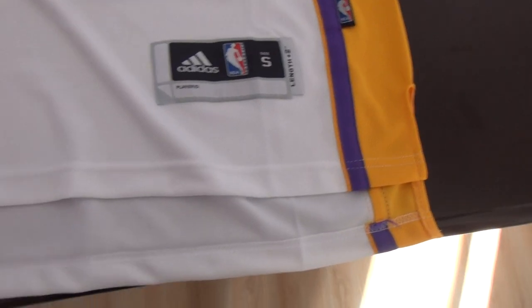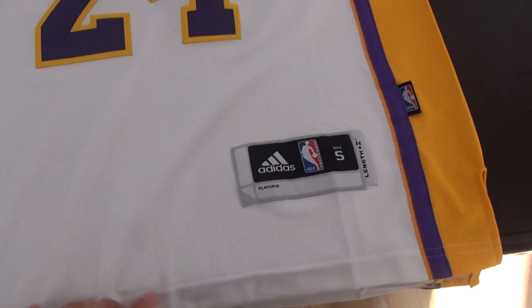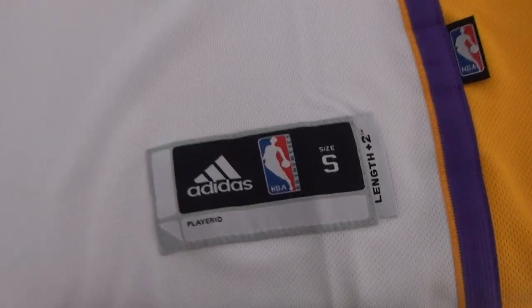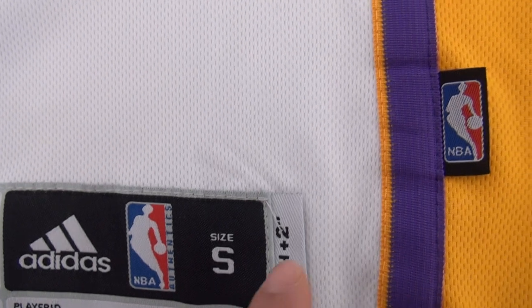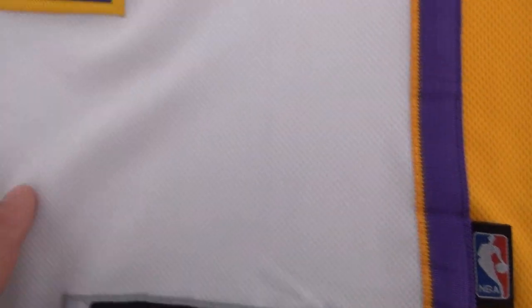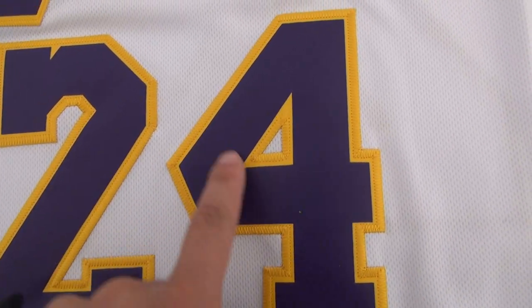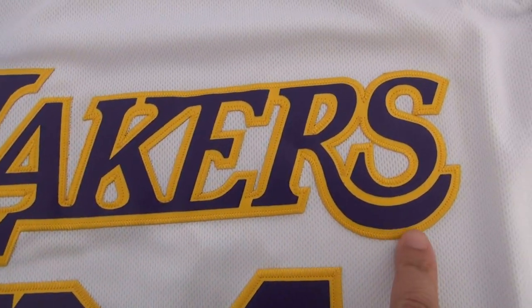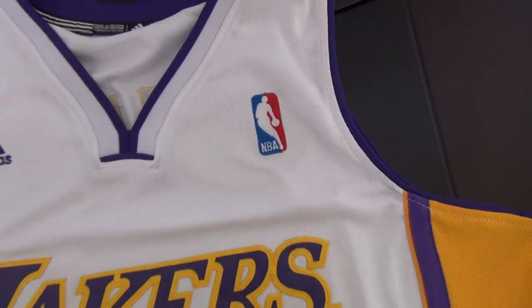The style is like this plus 2. White jersey. This is the size tag here — details. NBA logo here and stitched number 24. Very good quality. Lakers Adidas logo and NBA logo.